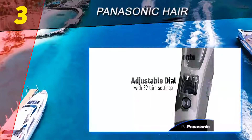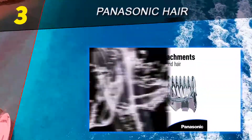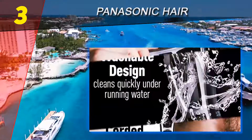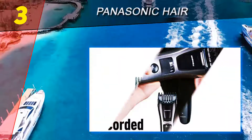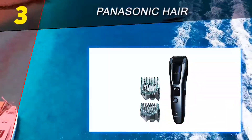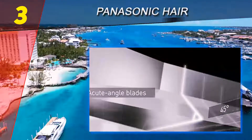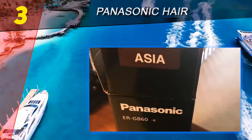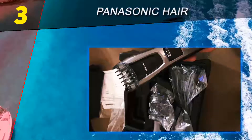At number three is the Panasonic ER-GB60K. Among different products there is always one that is simple yet powerful, and users tend to like it the most — that is the case with this trimmer. It is powerful, rigid, has a masculine design, and won't let you down. The Panasonic ER-GB60K is fully washable, so there are no worries about cleaning.